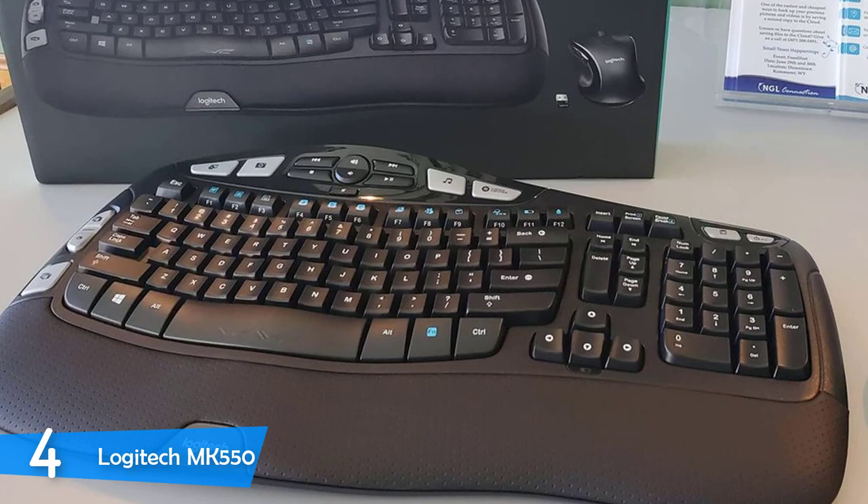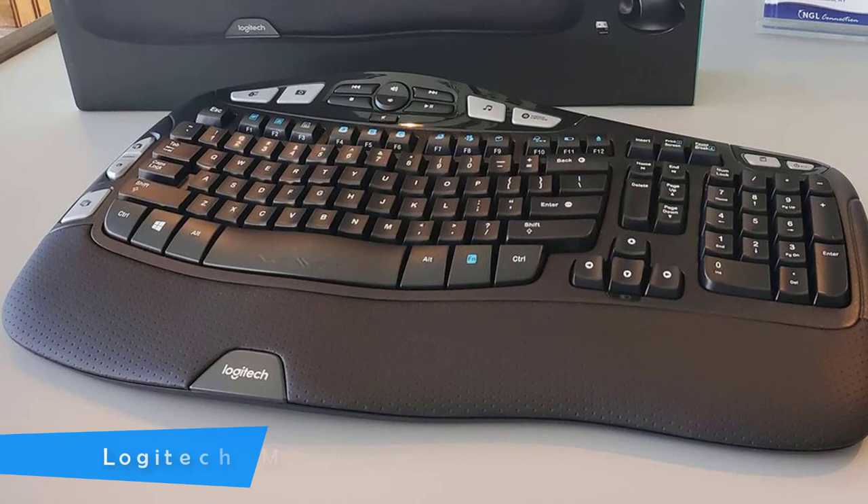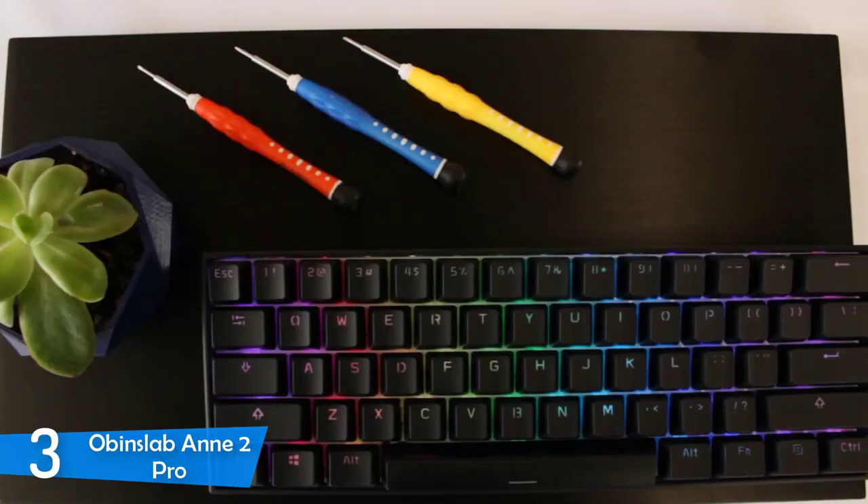This package delivers plenty for your money, and if you're a long-time writer that wants comfort more than anything else, the Logitech MK550 is perfect for you.